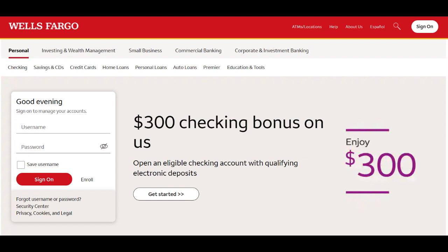Moreover, Wells Fargo, as a well-established financial institution, offers a comprehensive range of investment options for Roth IRA account holders. This flexibility allows you to tailor your investment strategy to align with your specific retirement goals and risk tolerance. Whether you prefer stocks, bonds, mutual funds, or other investment vehicles, Wells Fargo provides a platform to build a diversified and well-balanced retirement portfolio.